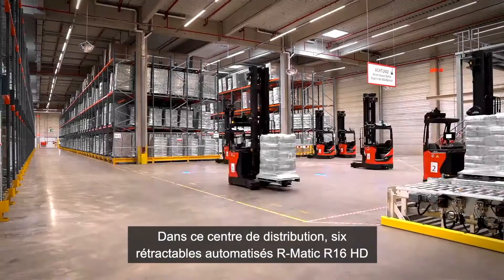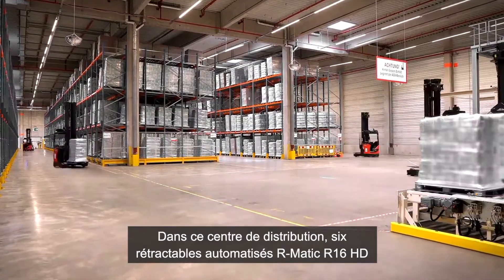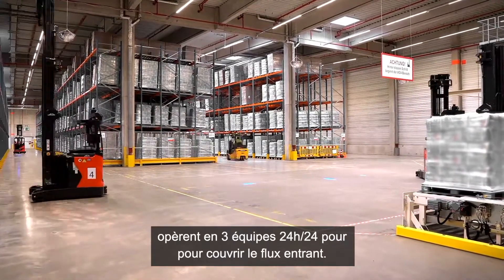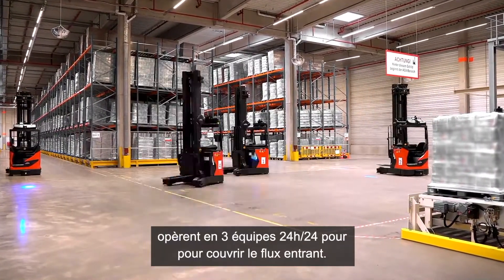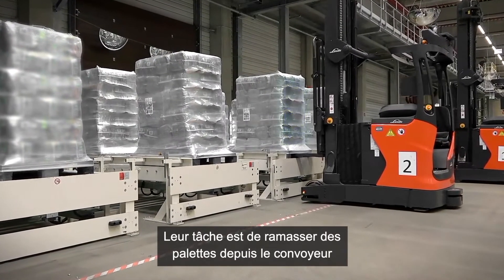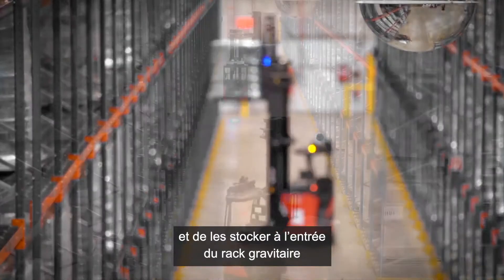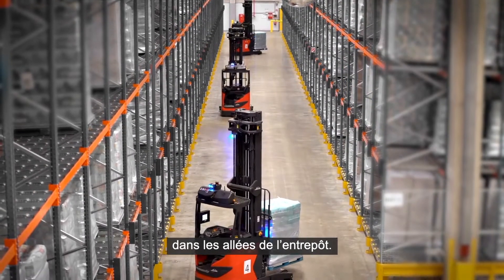In this distribution center, six Armatic R16 HD automated reach trucks are working in a three-shift operation to cover the inbound flow. Their task is to pick up pallets from the conveyors and to store them away into the input side of the gravity racks in the aisles of the warehouse.